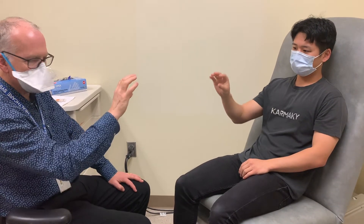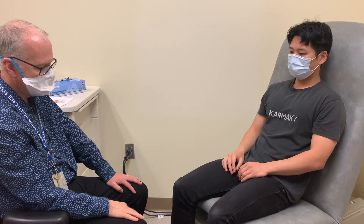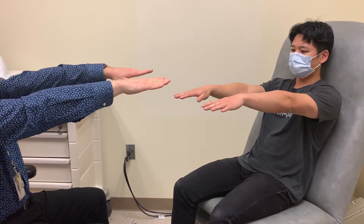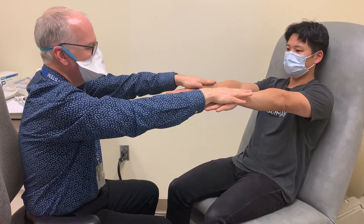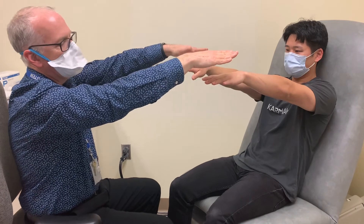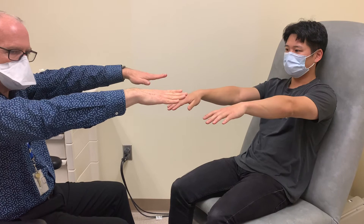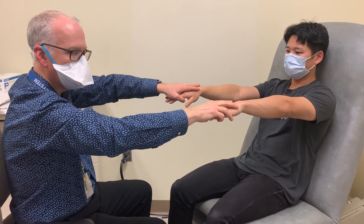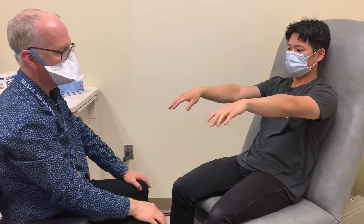We may not do those additional tests routinely unless we find that the patient has some sort of ataxia on examination. One additional thing we can do is check for rebound — hold your arms like this, push up with your hands, and now I'm going to let go. In ataxia, it's hard for the agonist and antagonist to contract normally when you let go, and what you'll see is an excessive movement in that situation.